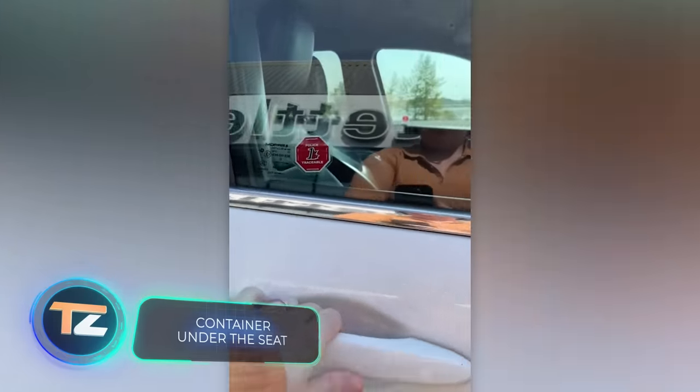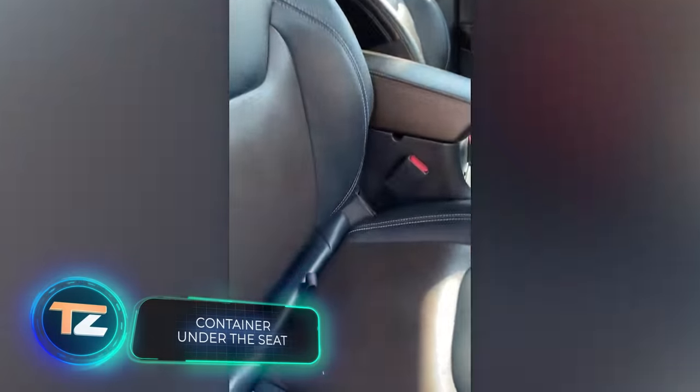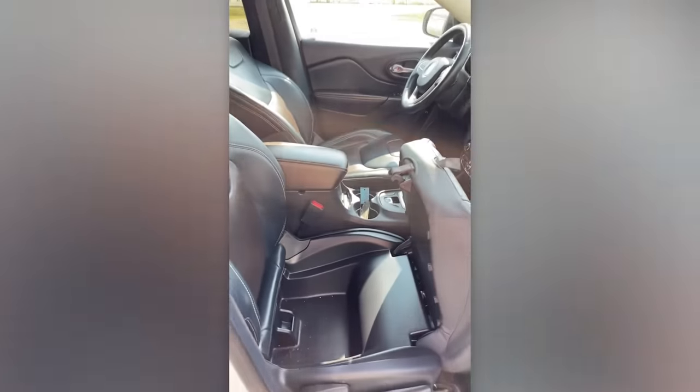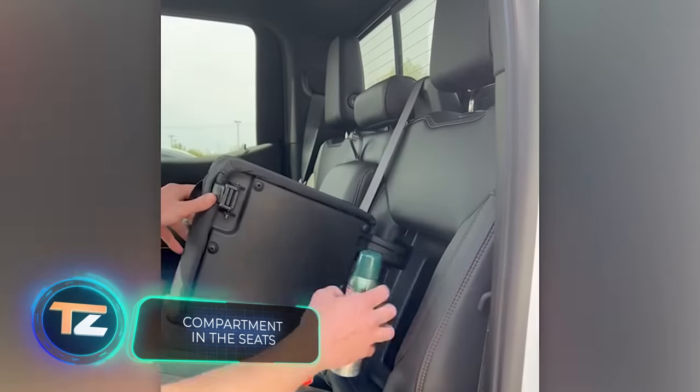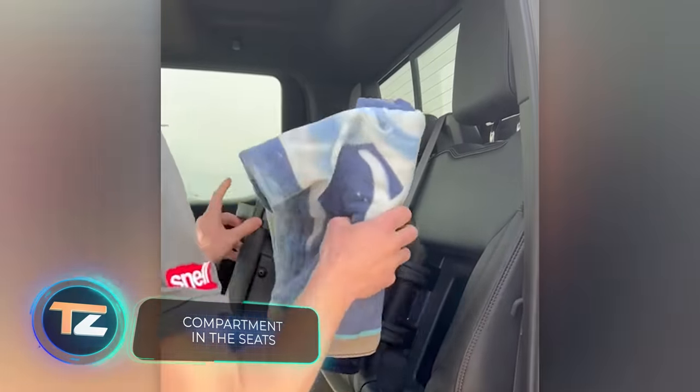Turning back to hiding places in cars — just remember to clean them up afterward. And if you prefer not to leave your seat, you can install a compartment in the backrest.